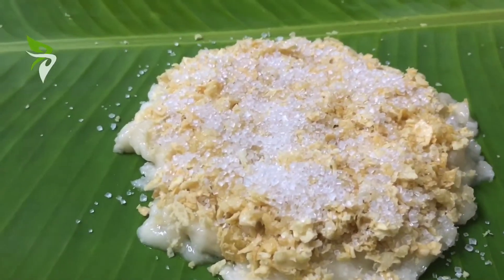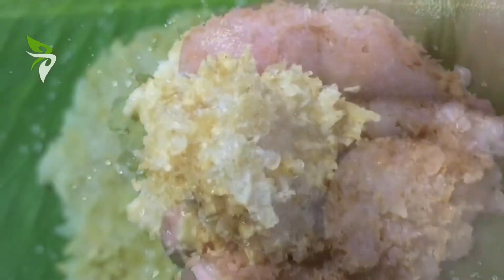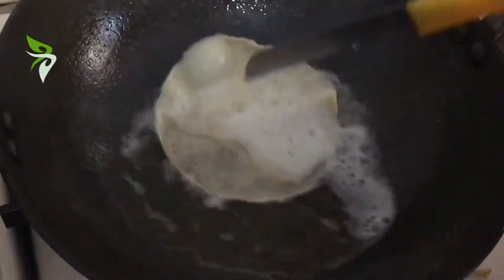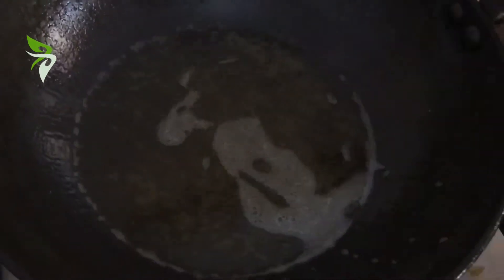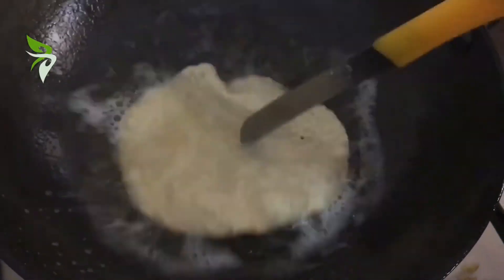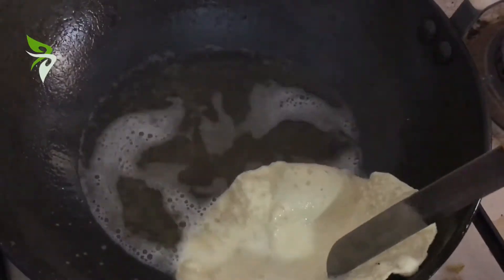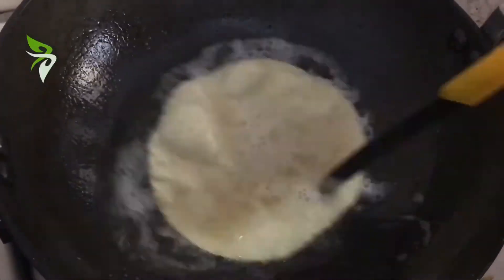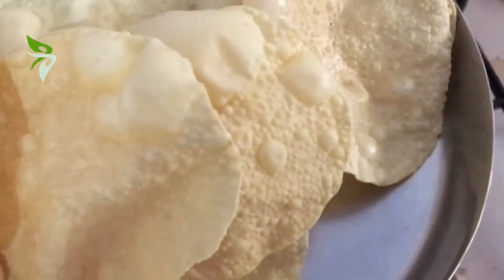As per what I heard from elders, there is a story behind the origin of this dessert. A hungry foreigner walked into a local Kerala hotel for lunch, but the lunch was over and there was nothing particular to serve him. The sincere shopkeeper did not want to send the foreigner back on an empty stomach, so he picked up leftover papadums and served them with a little sugar and ghee. The foreigner really liked the dish and praised the shopkeeper for his finger-licking dish.